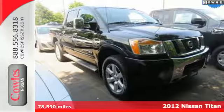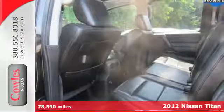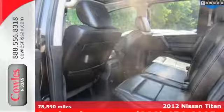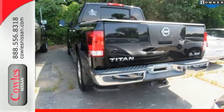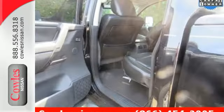Here's the 2012 Nissan Titan. Create a new and easy driving experience for heavy-duty tasks with this rough-and-tumble pickup. It comes with the convenience of air conditioning, a CD player and a tilt steering wheel.